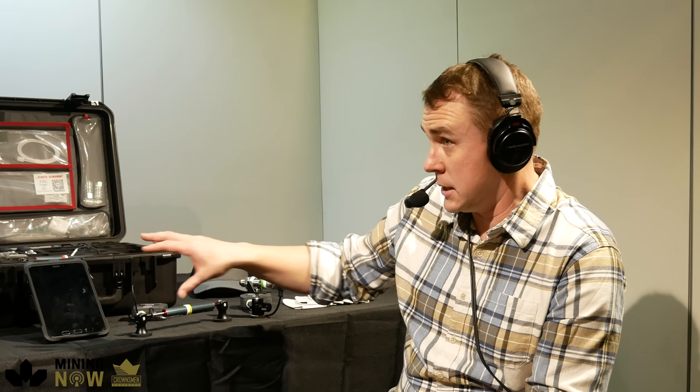Welcome to Mining Now, a product promo with one of my favorite companies. I've said it many times and I'll say it 100 more times — Safe Gauge, I love what you do. I loved it from the first time we had you on the show. Today we've got Dan Hawkins, industrial designer at Safe Gauge. Great to be on the show. You're actually part of the design team of these products — that's amazing.